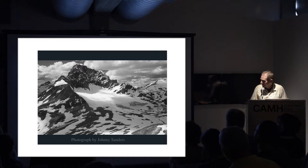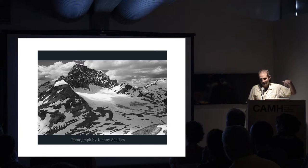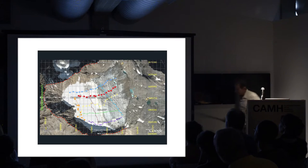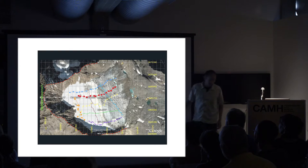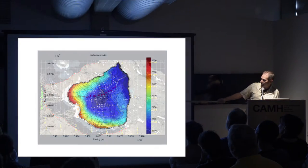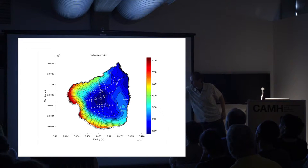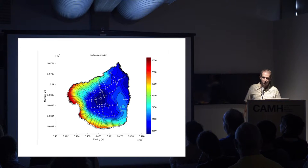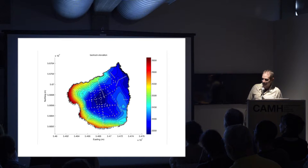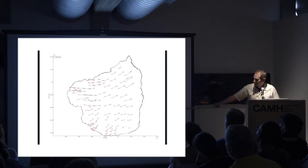Here's a glacier in Canada I studied with Johnny Sanders. Looking at it from above in a satellite image, this is the outline of the massive ice. This glacier overlies a topographic depression - a topographic map of the bed underneath shows it sits in a very profound bowl. I was interested in how the glacier flows over and through this bowl. So I did a GPS survey and those little arrows all show the direction of motion of the ice at different places - it's flowing out and down.